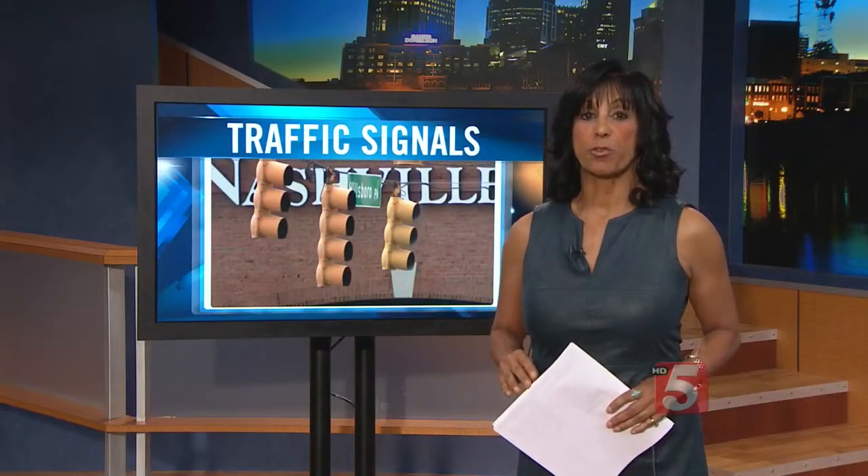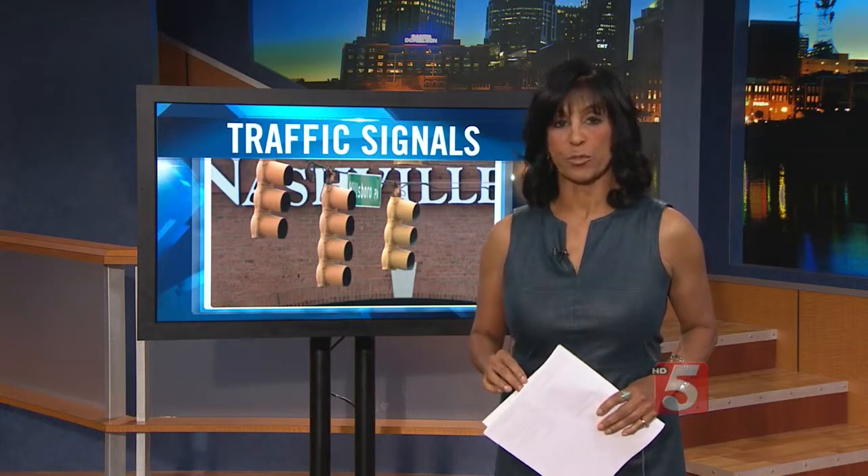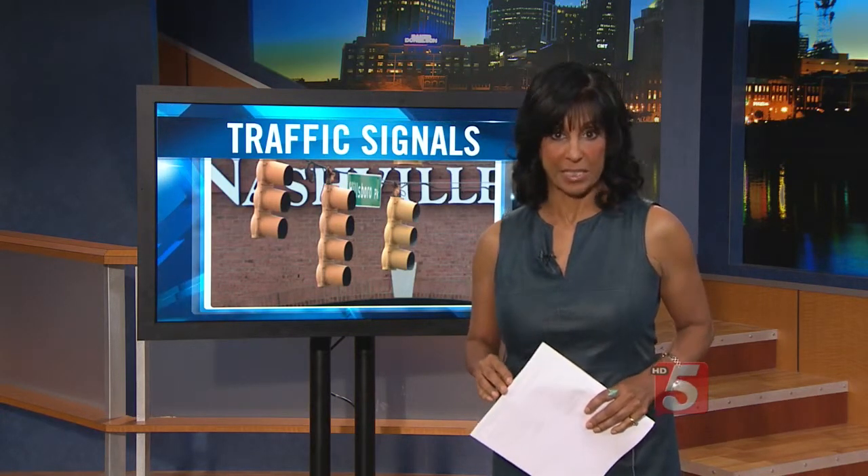Adaptive traffic signals don't come cheap — it costs $10,000 to $25,000 per intersection. Los Angeles and New York already have some intersections with adaptive traffic signals.